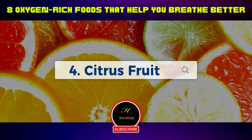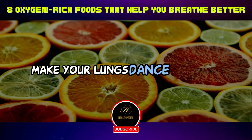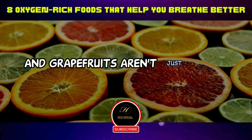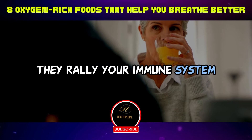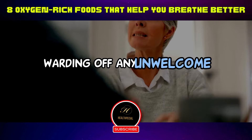Four: citrus fruits. When life hands you lemons, make your lungs dance with joy. Oranges, lemons, and grapefruits aren't just tangy delights — they're loaded with vitamin C artillery. They rally your immune system to stand guard over your respiratory tract, warding off any unwelcome infections.